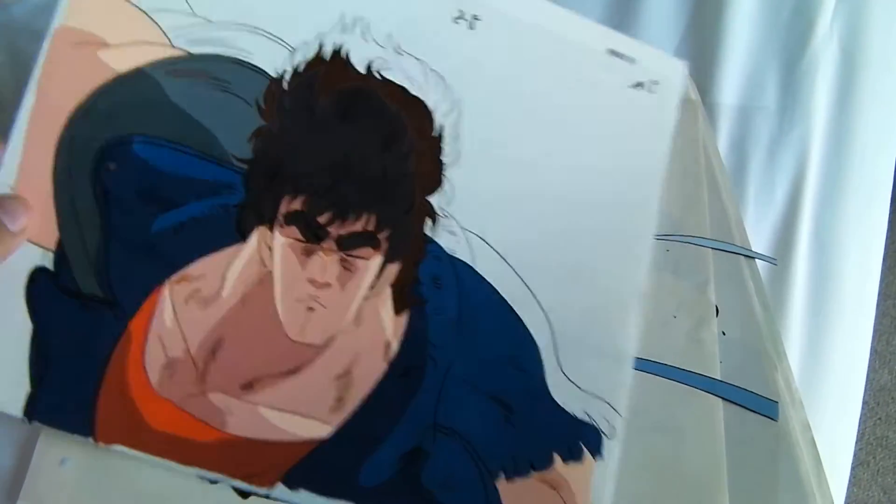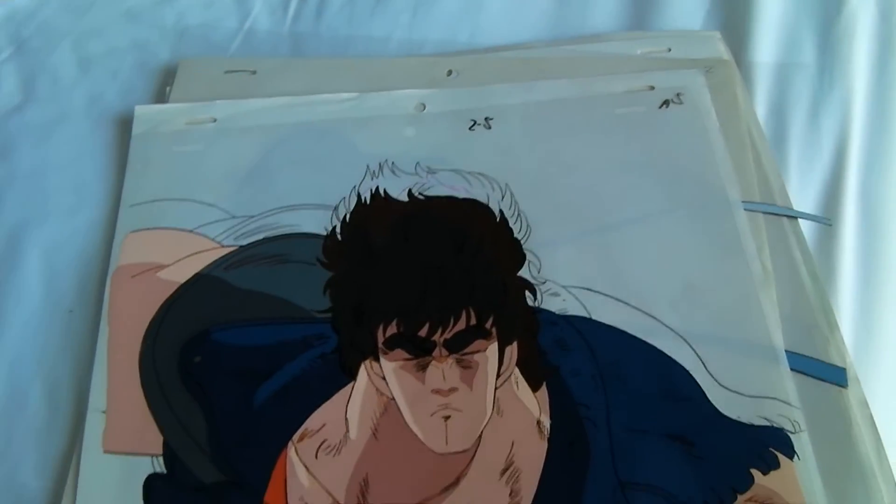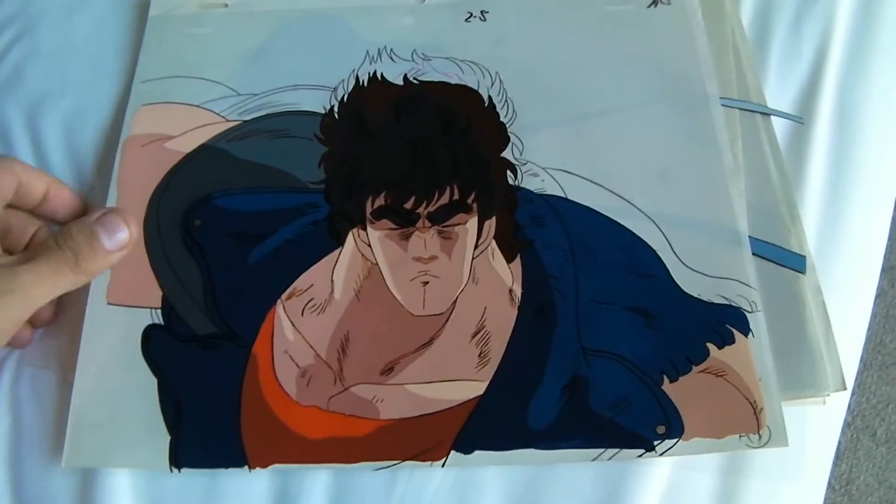Gosh, it's Kenshiro from Fist of the North Star. You can see it's got the pencil sketch and the cel kind of stuck together, and so if I were to rip it apart, I would really, really undo a great work of art here.